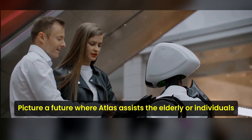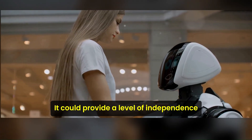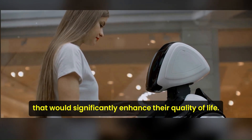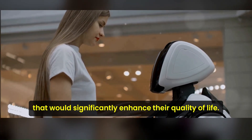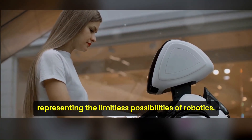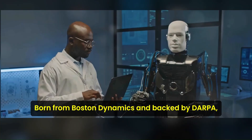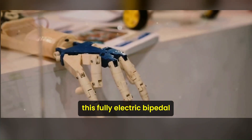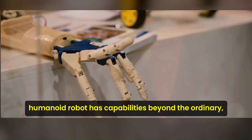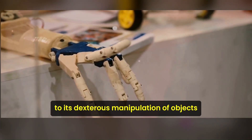But the implications of Atlas don't stop at the workplace. Picture a future where Atlas assists the elderly or individuals with mobility issues in their daily tasks, providing a level of independence that would significantly enhance their quality of life. Indeed, Atlas is a beacon of the future, representing the limitless possibilities of robotics. In conclusion, Atlas is a marvel of engineering, born from Boston Dynamics and backed by DARPA.